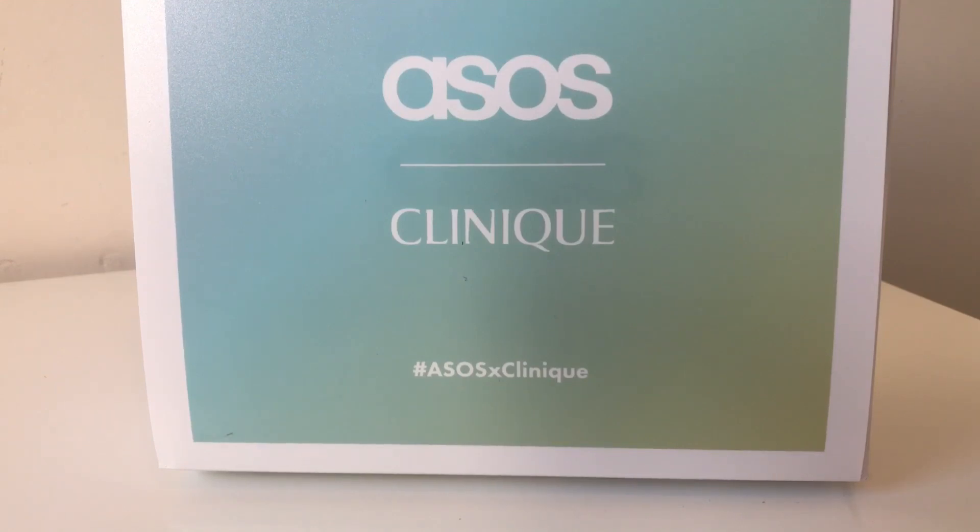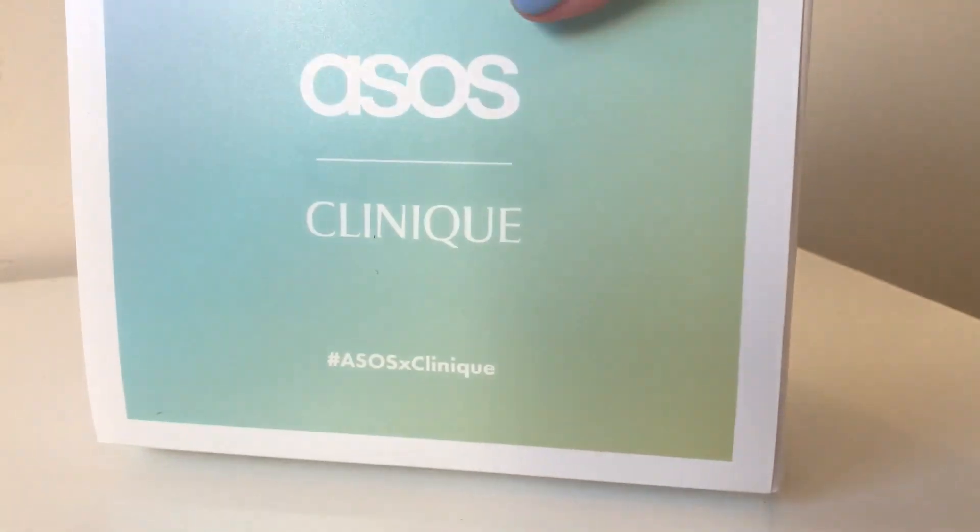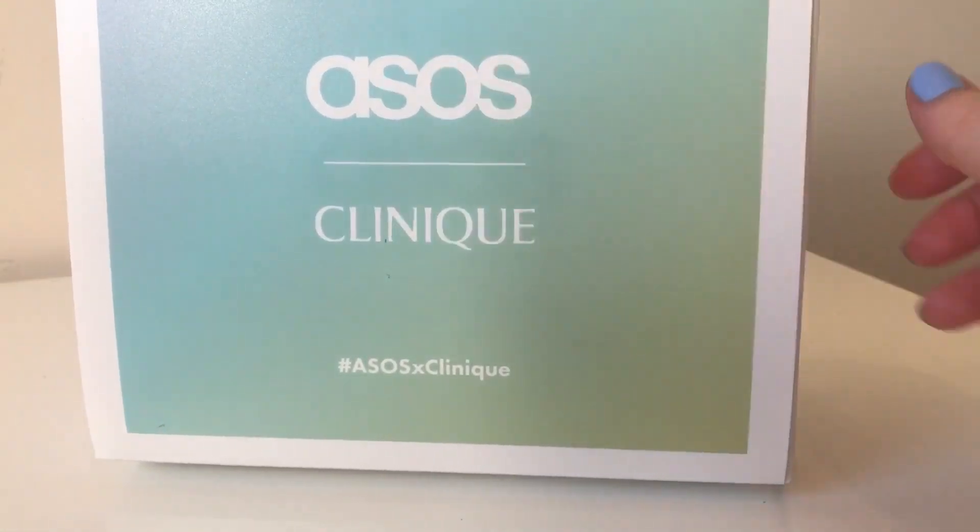I also unbox food subscription boxes, makeup palettes, shoes, and jewelry. Today's unboxing is of the ASOS and Clinique beauty box. It was launched on Monday the 9th of July. I bought it straight away for £15 and it arrived the next day. As you can see, it comes in the standard ASOS box but it's got this really nice sleeve on.